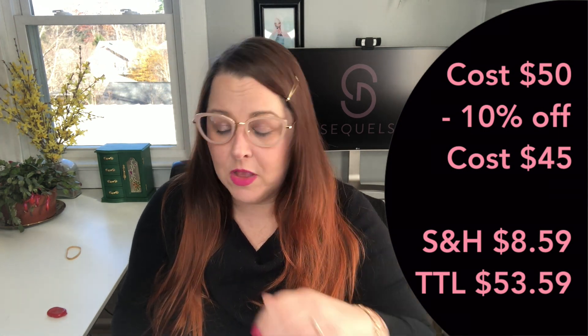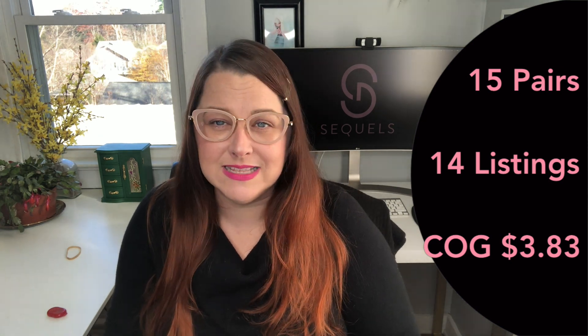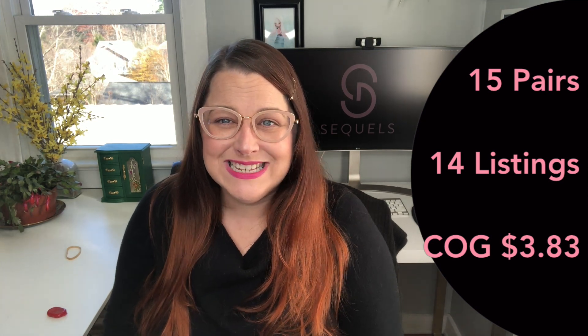If you didn't watch the original unboxing, I'll link it above and below. This Joe Mar vintage shoe pack cost $50, but I had a 10% off coupon so it cost me $45, plus $8.59 in shipping, putting me all-in at $53.59. Fifteen pairs of shoes come in this box, but I ended up listing just 14 — one was pretty peely on the inside lining and when I tried to clean it, stuff was falling everywhere, so I donated it. Dividing 14 listings by $53.59 means my cost of goods per pair is $3.83, which is an excellent price for shoes.